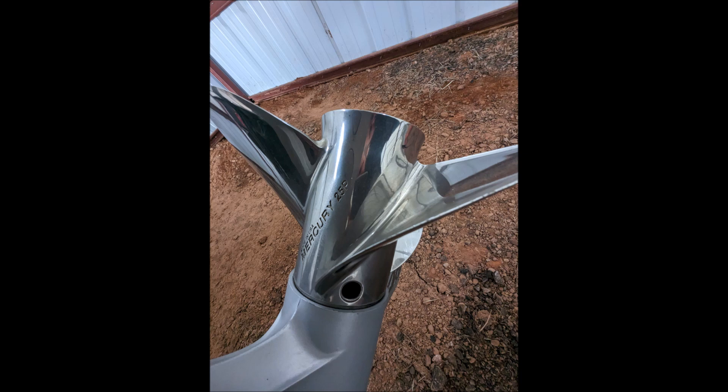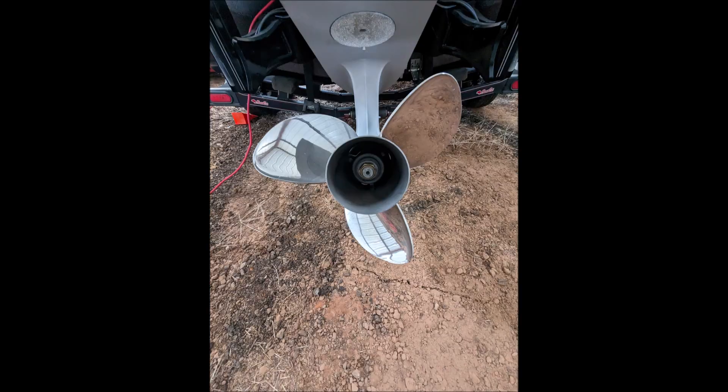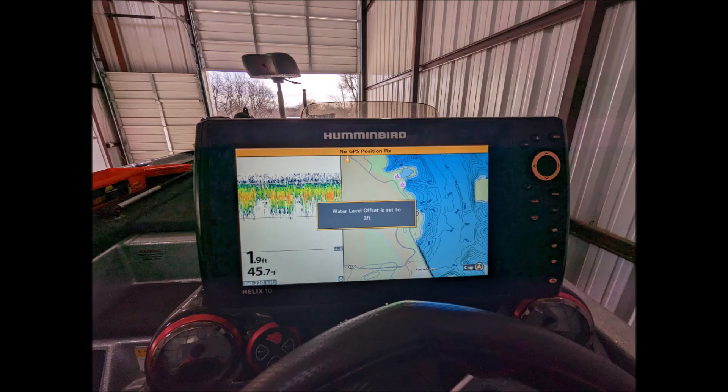It has dual Power Pole Blade 10-foot anchors with remote, dash control, and foot controls in the front deck. It includes a Humminbird Helix 10-inch G3N SI plus DI screen on the console and a Humminbird Helix G3N 10-inch DI on the deck, as well as a Garmin 10-inch with Live Scope on the deck.